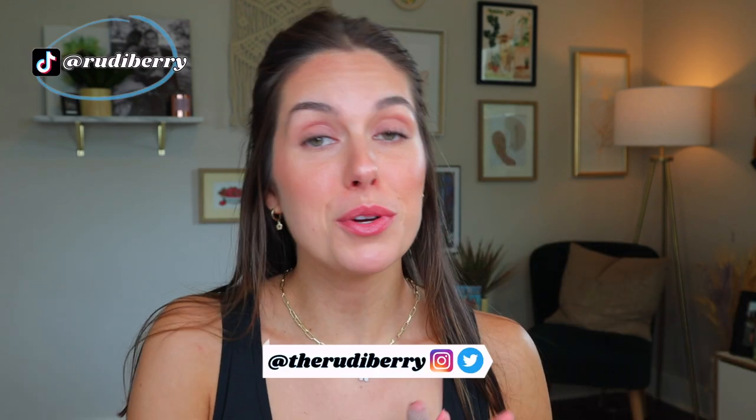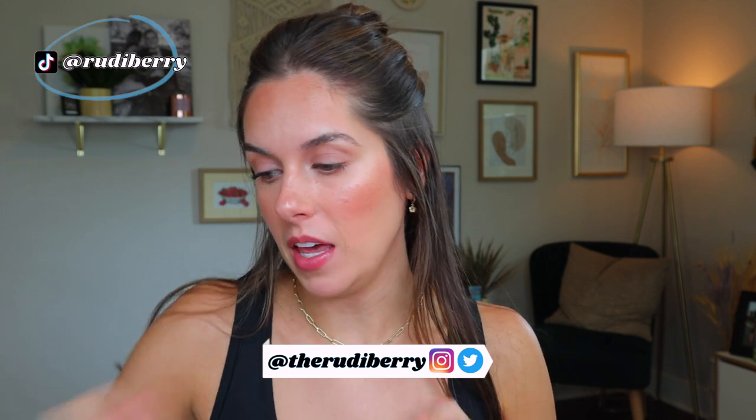Well hello, welcome or welcome back to my channel. My name is Rudy and thank you so much for being here — I hope that you like snails. I recently realized that I have an excessive amount of products that include snail mucin in them and how often I actually use them in my skincare routine, and I wanted to share some of my favorites.